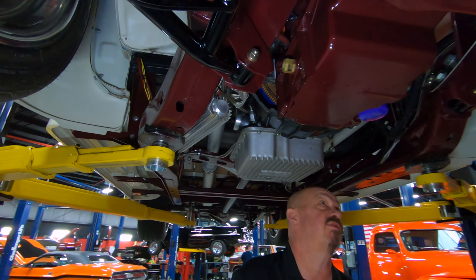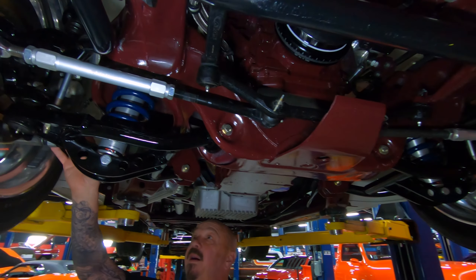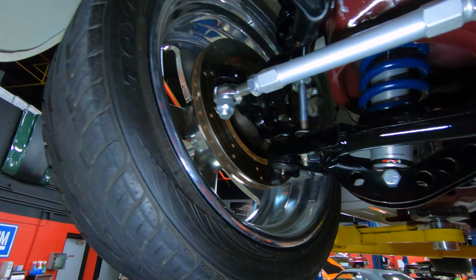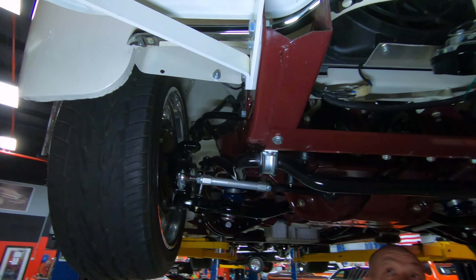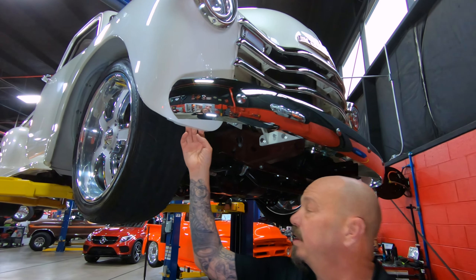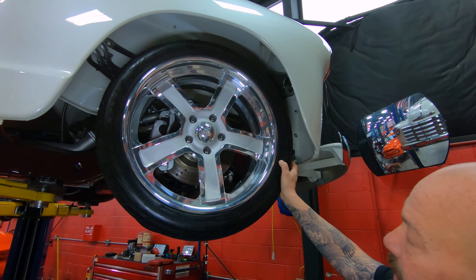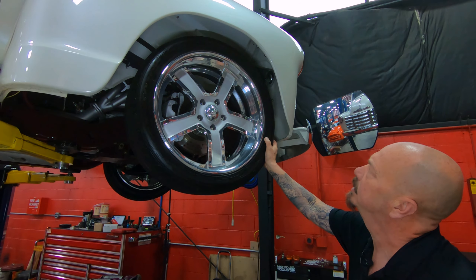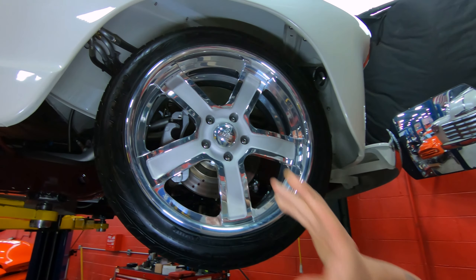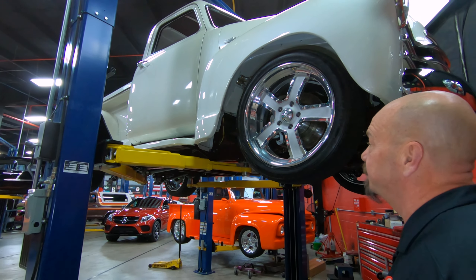Custom suspension up front also — we've got RideTec coilovers holding it up. We've got a big set of disc brakes up front with drilled and slotted rotors, disc brakes in the back too, and a big sway bar. Just everything about this truck is amazing. The front fenders, running boards, and rear fenders are all steel. We've got some great wheels on here — these are Toyos, size 255-40-20s. And look at that white paint, just absolutely beautiful. They did a beautiful job on the bodywork.